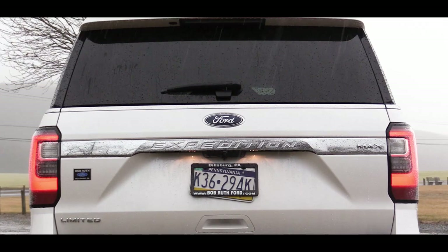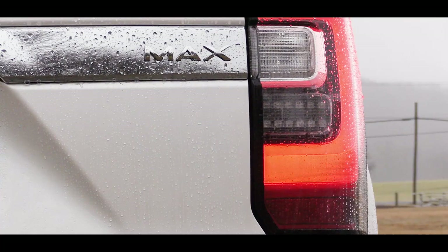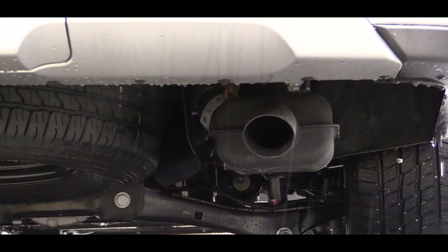Making our way to the back, there is a rear spoiler with an integrated brake light, a rear window wiper, and LED tail lamps that come standard for all trim levels. There is a single exhaust outlet out back.